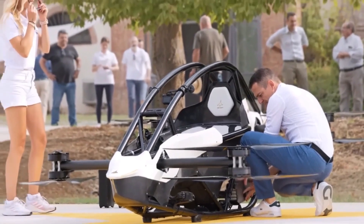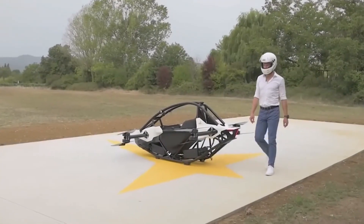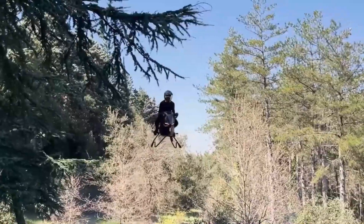And yes, it flies. Test footage shows it gliding smoothly over forests, deserts, and wide-open plains.